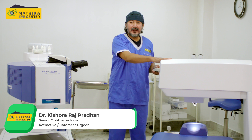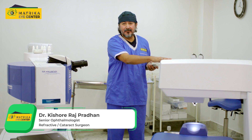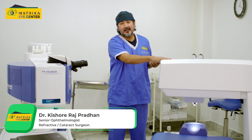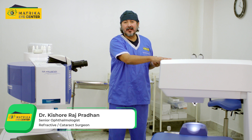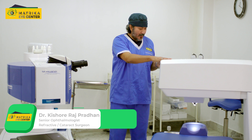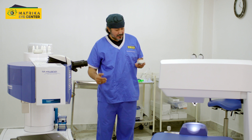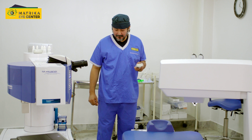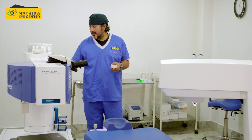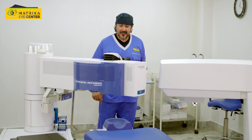So this is the femtosecond laser, used to create flaps and lenticules and also do keratoplasties for femto-LASIK, smart sight, and corneal transplants. Once we're done with this procedure over here, we transport the patient back into the Exyma laser, and I can swivel the laser head into the surgery position.